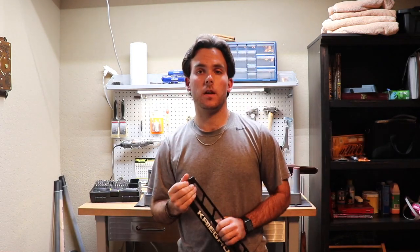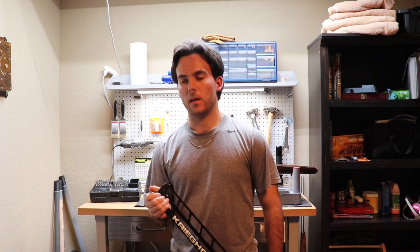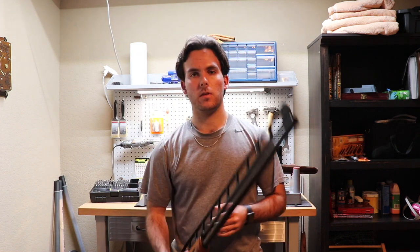Hi everyone. In this video today I want to talk with you a little bit about the difference between a trap gun and a skeet gun. My idea for this video came from a viewer that commented in a section of another video, so thanks for that, and let's go ahead and get to it.